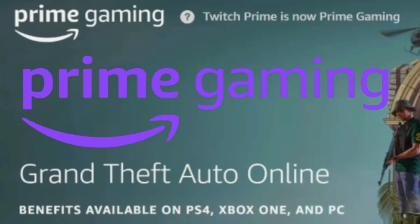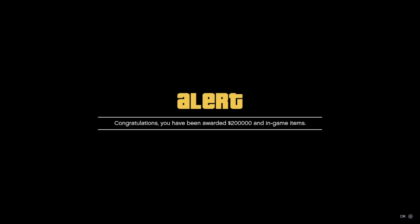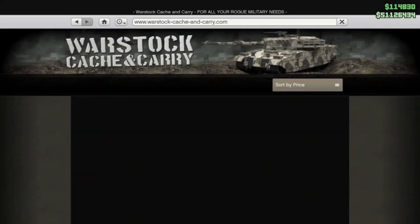GTA Online players who successfully connect their Rockstar Games Social Club account with Prime Gaming will receive $200,000 GTA dollars just for playing any time this week, and the submarine sonar station for free.